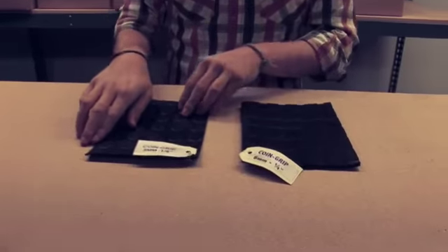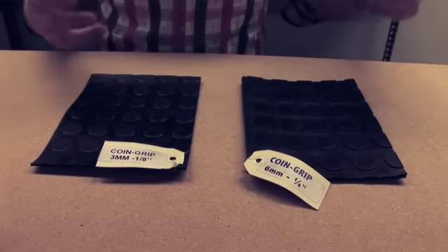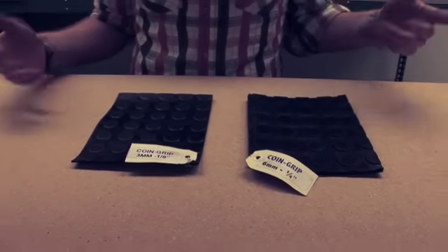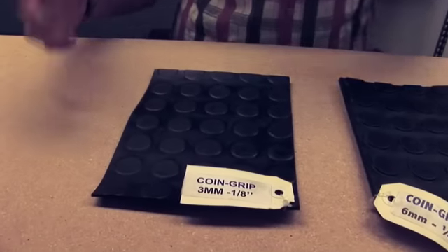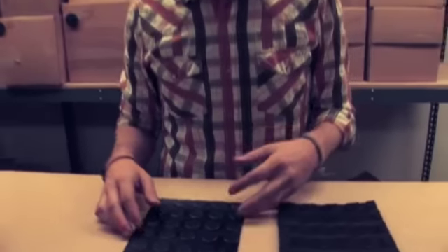The coin grip comes in two different gauges: a three millimeter and a six millimeter. The six millimeter is designed to be a full flooring option, meaning rubber to cover the whole floor. Where the three millimeter is really designed to be a temporary mat or runner — something that can be picked up, moved easily, repeatedly, to wherever the rubber needs to be.